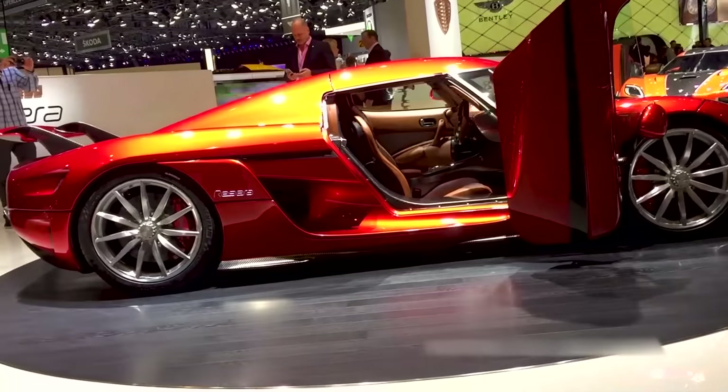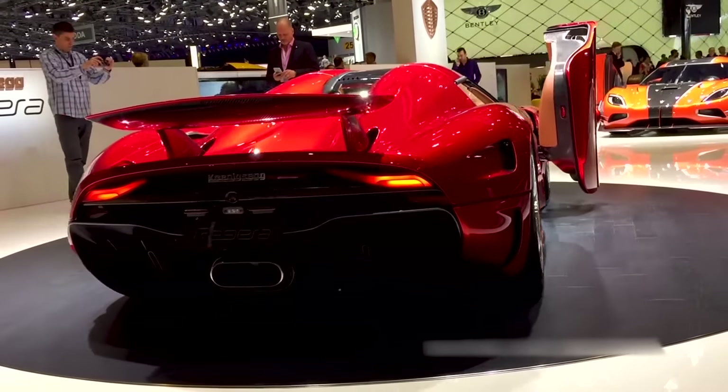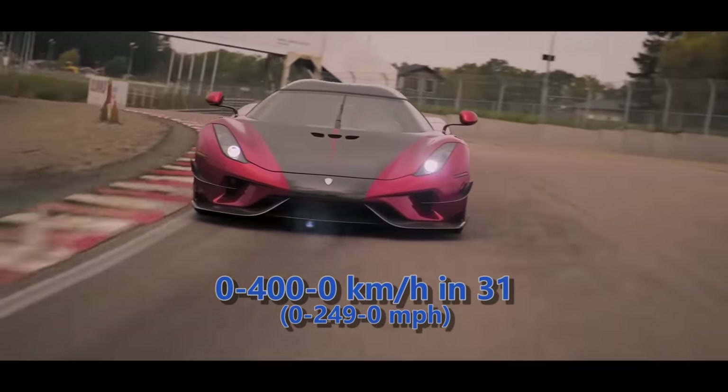It did not prove that speed, but in 2019 the Regera broke the 0-400 kmph acceleration record for a production car with a time of 31 seconds.